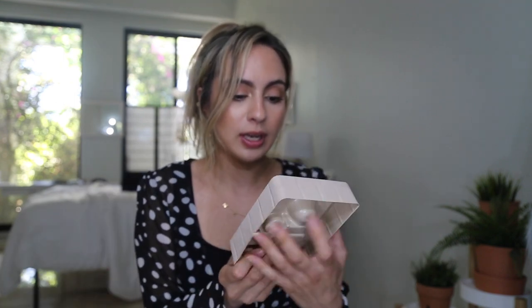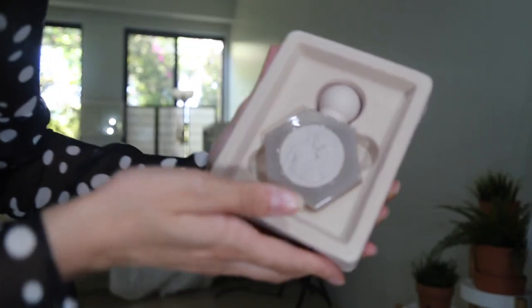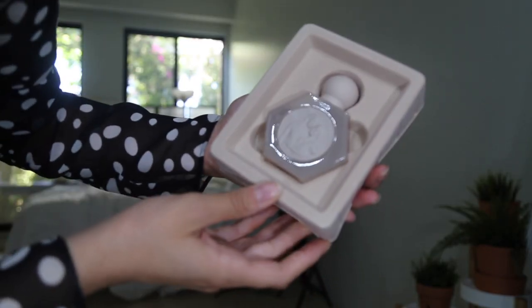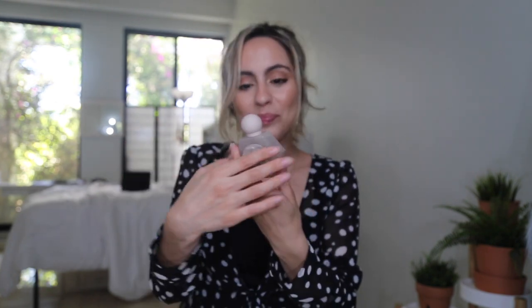So it should be pretty floral. Let's go ahead and open it. My first look — I'm pretty sure the bottle is glass, and it is very beautiful. I love the way it looks. It's definitely much smaller than what I imagined, but I guess that's what forty dollars will get you.